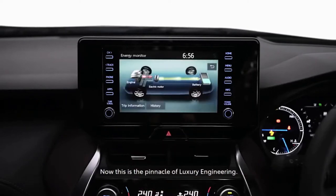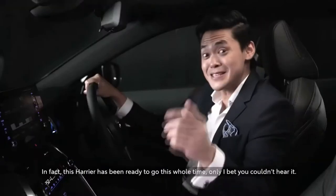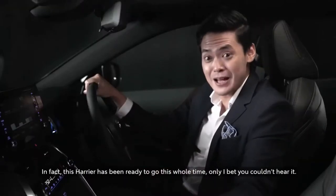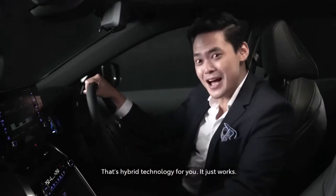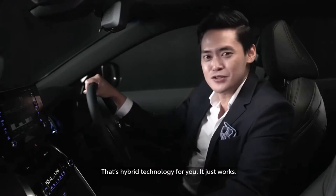Now this is the pinnacle of luxury engineering. In fact, this Harrier has been ready to go this whole time — only I bet you couldn't hear it. And that's hybrid technology for you. It just works.